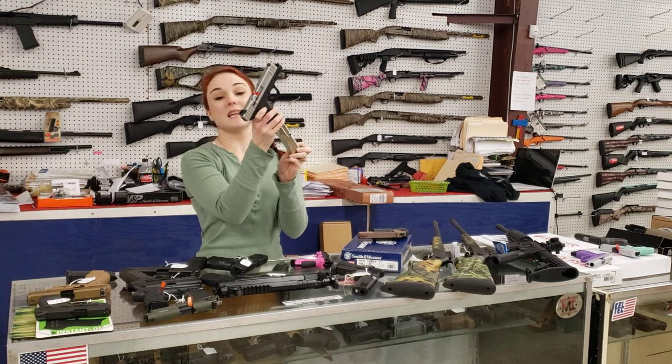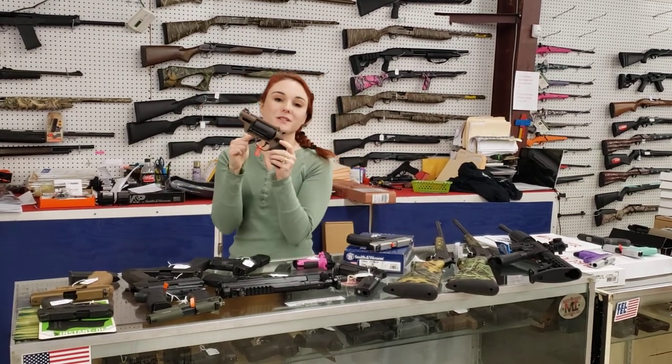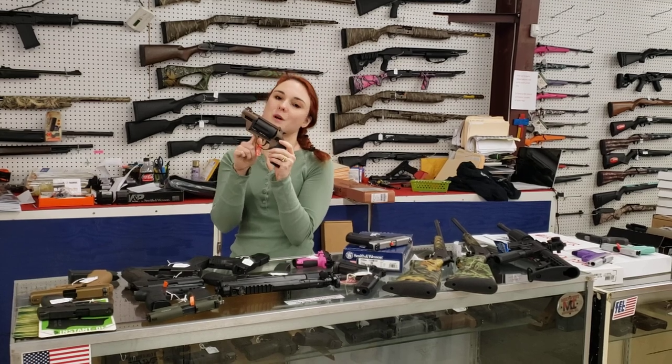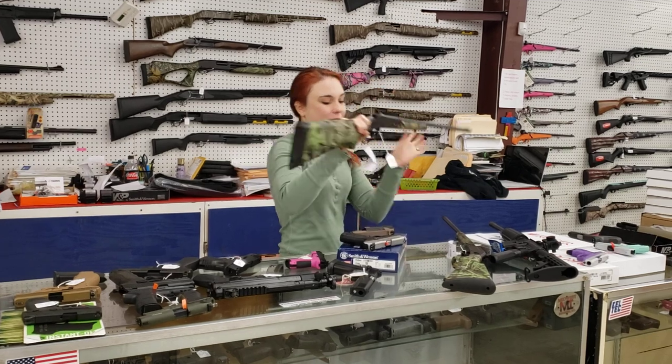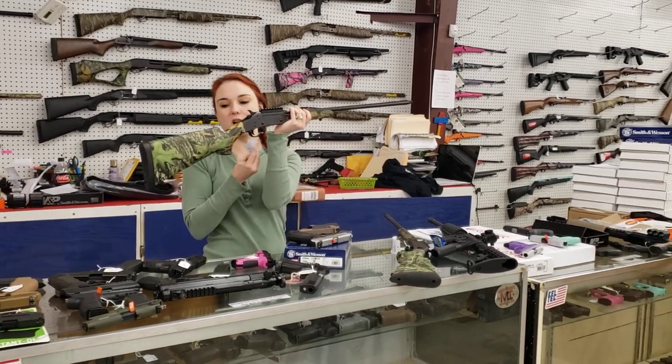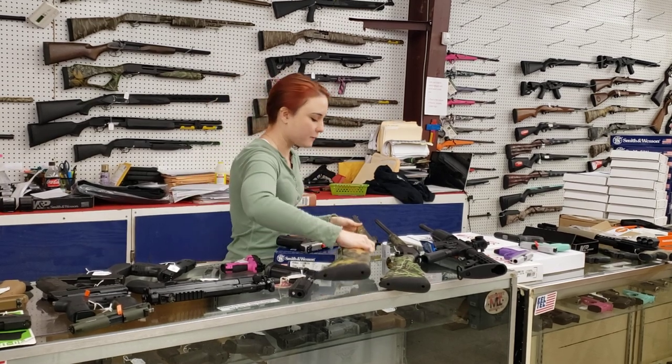The SD40s are 14+1 and they're $270 plus tax. We've also got the Judges in stock — .45 Long Colt — starting at $320 plus tax. Turkey season is right around the corner — we've got the Savage .301s back in stock in the Obsession camo. She's going to be $185 plus tax.